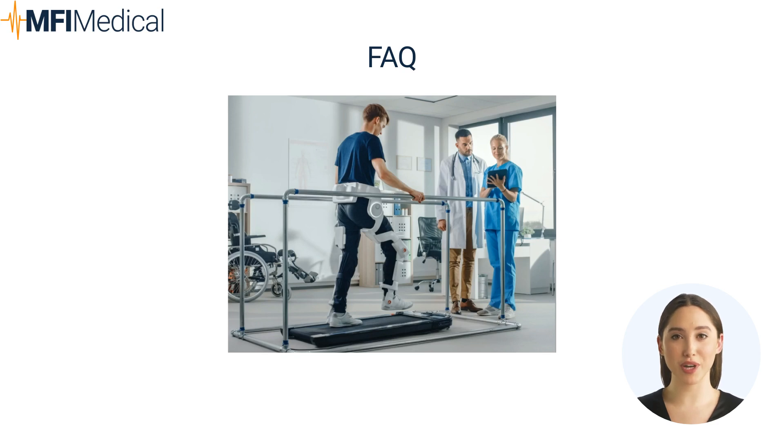Question: What are the benefits of using diathermy machines in therapy? Answer: Diathermy machines provide deep tissue heating, promoting healing and pain relief for chronic conditions and injuries.